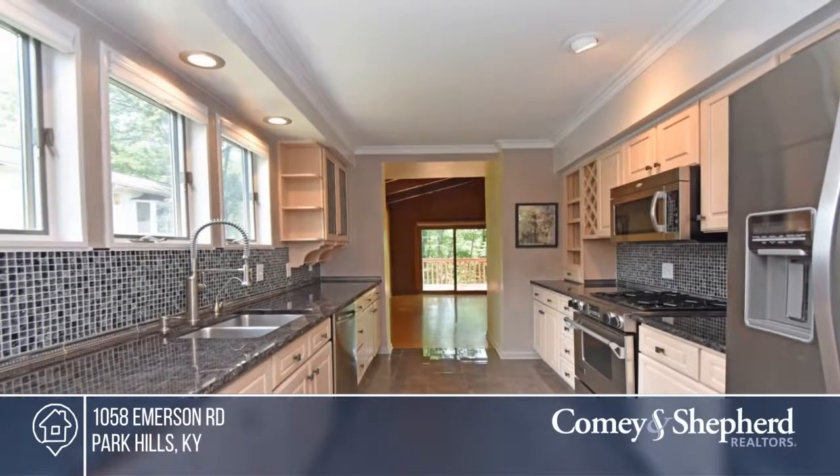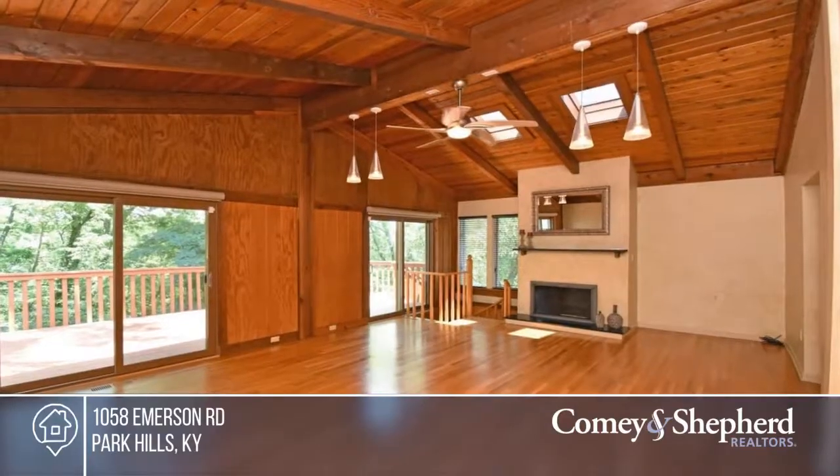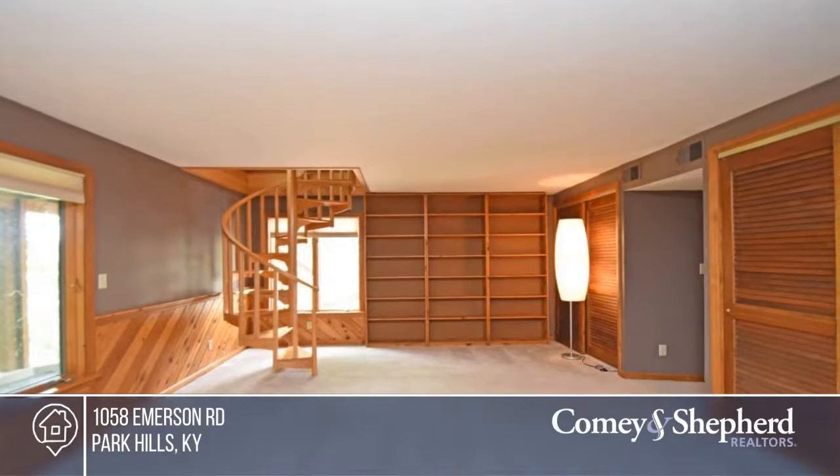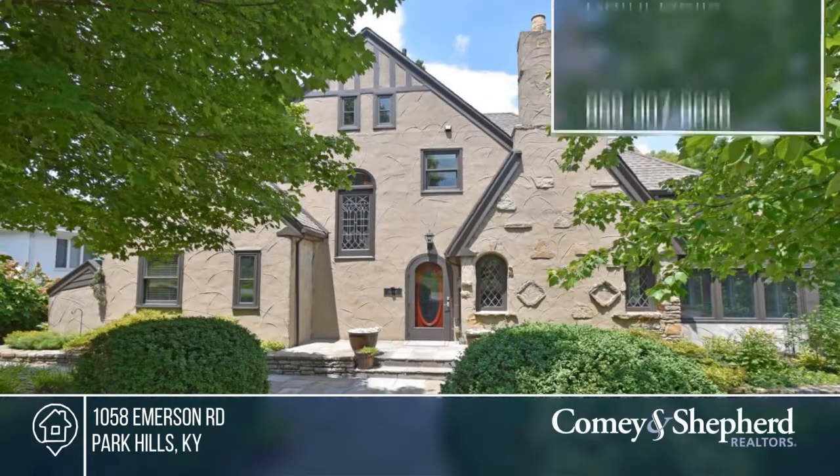There's a slate front courtyard, leaded glass windows, circular stone wall, and a lower level man cave, all tucked on one of the best tree-lined streets in Park Hills. Phone Kathy for your tour.